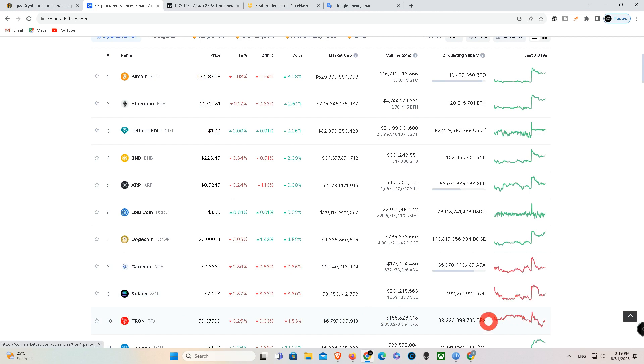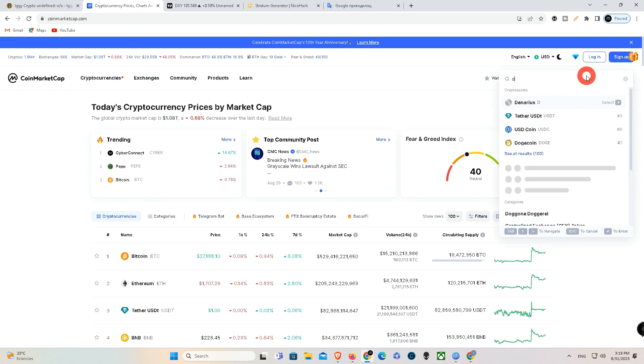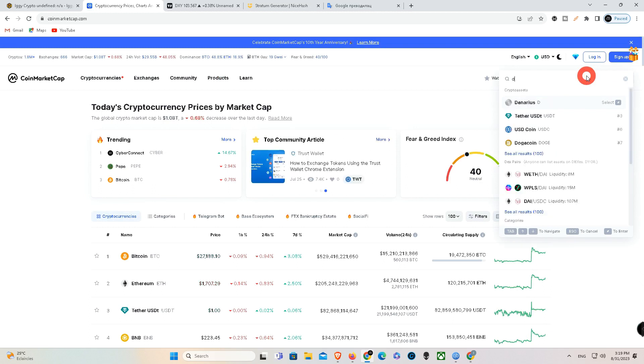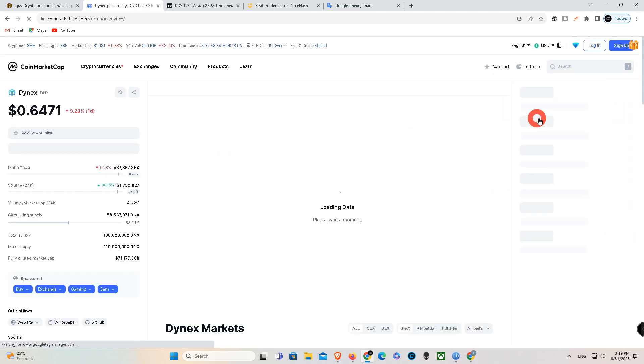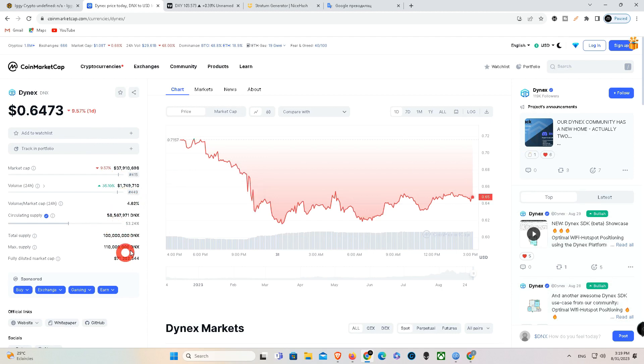The current price of BTC is around $26,100 with a tendency to fall if we see a jump in the dollar, and that will also affect the market. The price of Dynex coin is $0.6308 with a tendency to jump — a big jump — and now we need to collect coins because we see that Dynex coin is in bullish mode.